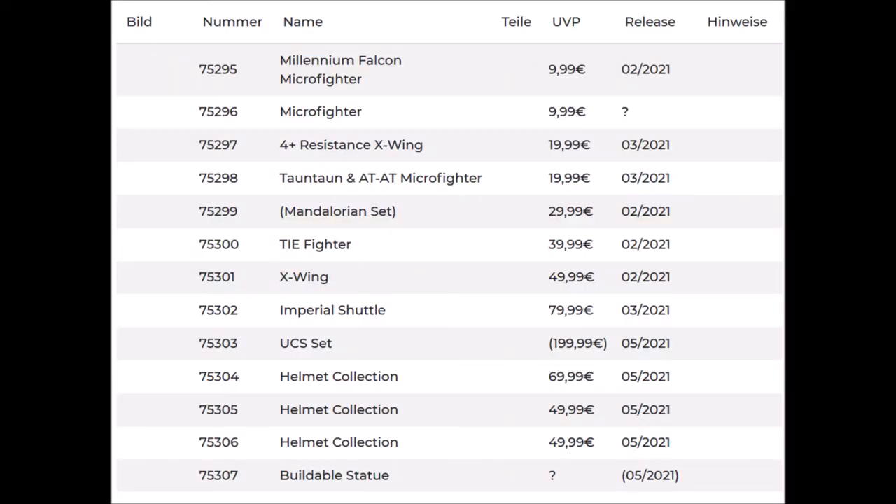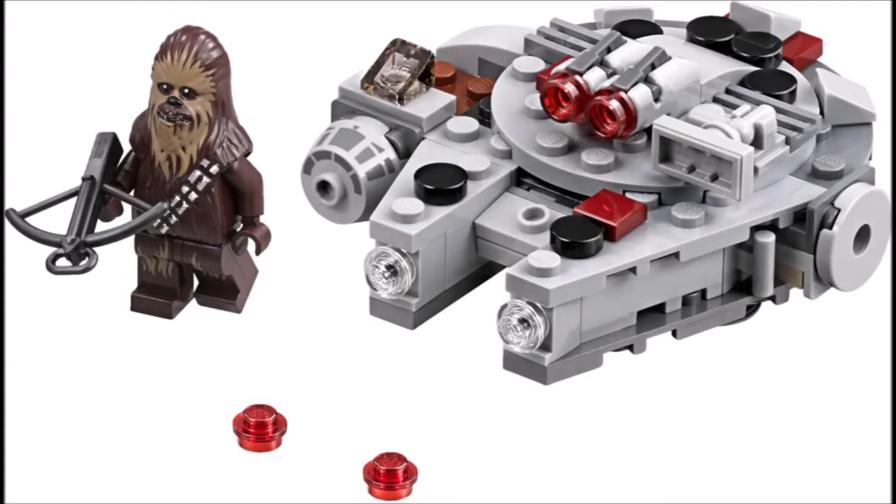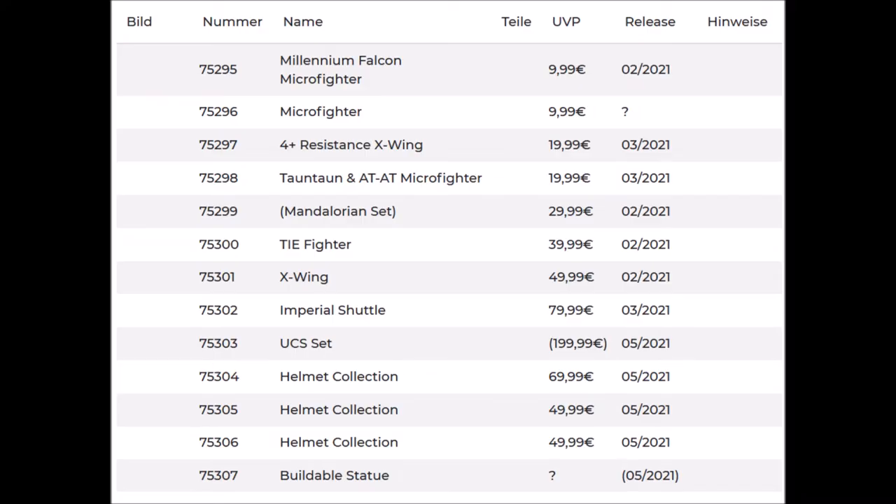The first set is number 75295, a Millennium Falcon micro fighter, this time again with a LEGO Han Solo minifig. Then we have another micro fighter, 75296, but we don't know which vehicle this is going to be. Both of these micro fighters are going to be $9.99.